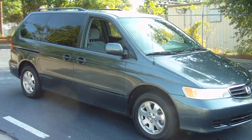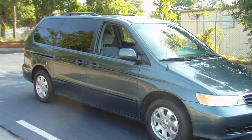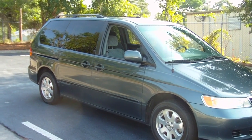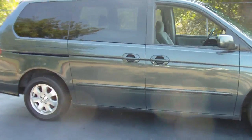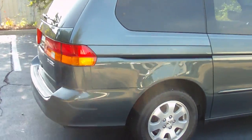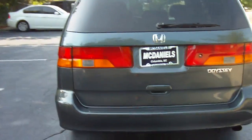2004 Honda Odyssey, sagebrush green with gray interior cloth — an exquisite car right here at McDaniels Acura, 6409 Two Notch Road, Columbia, South Carolina. You're looking at the 04 Odyssey right now folks, great condition. Tires are in exquisite condition, wheels are looking shiny. The car only has 80,000 miles — low, low miles for an 04.